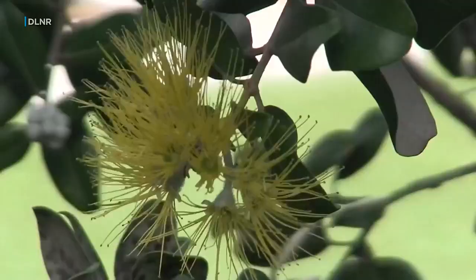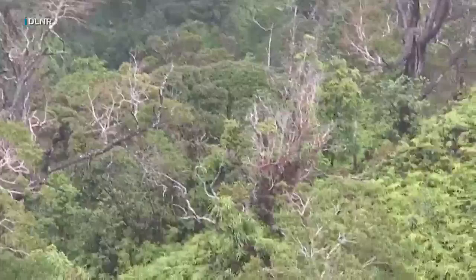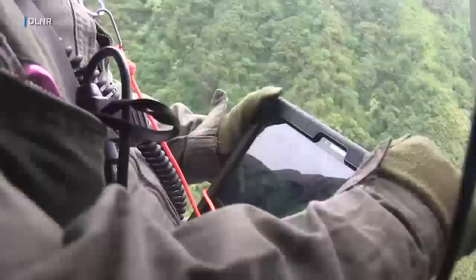Plus, the faster rapid ohia death is diagnosed, the quicker land managers can decide how to protect surrounding ohia trees that are still healthy. I'm Jim Mendoza for Hawaii News Now.